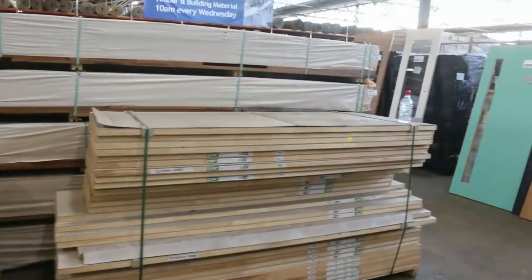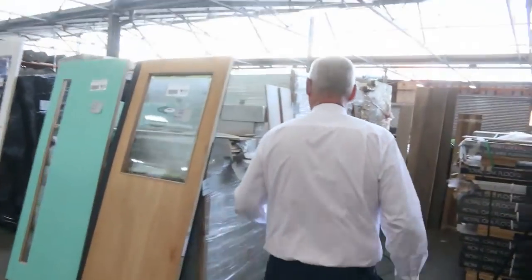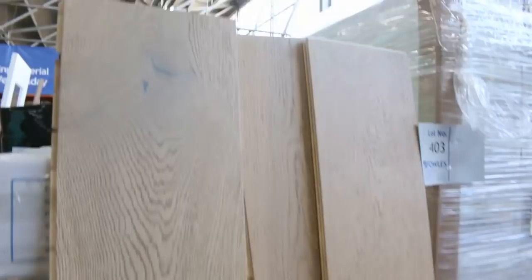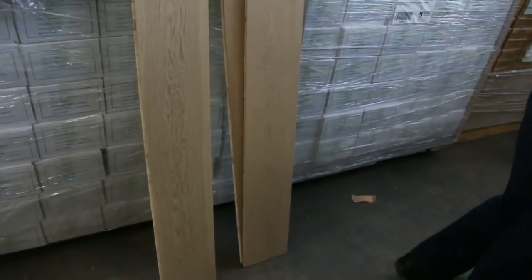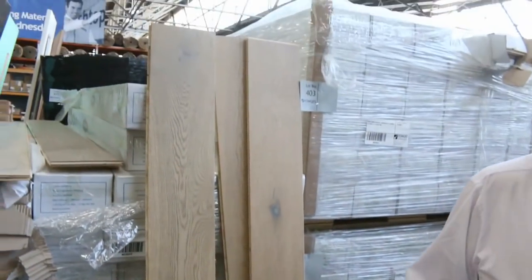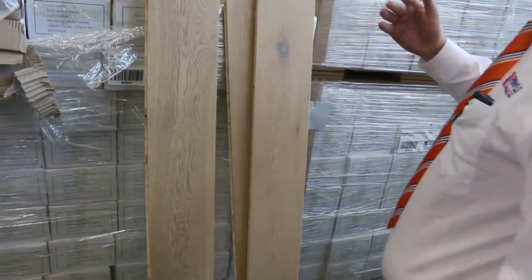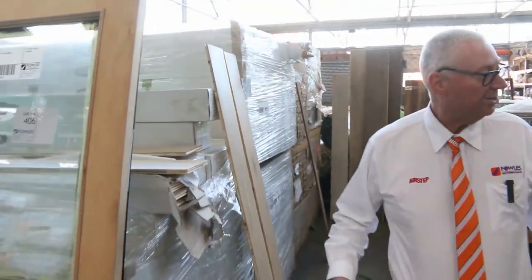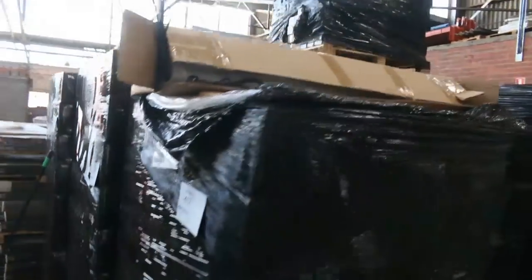There's a number of packs of engineered flooring here — a nice blonde colour, natural profile. I've got about eight or nine pallets of that; it'll sell probably around about the low $40 per square metre mark, so an absolute bargain — it'd be worth probably more than double that outside.